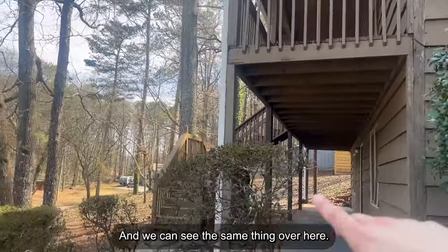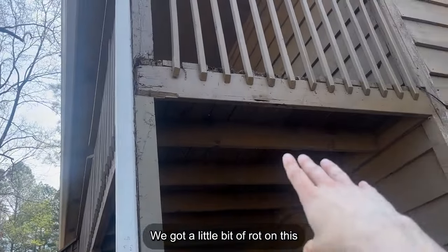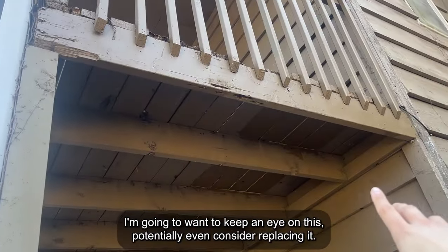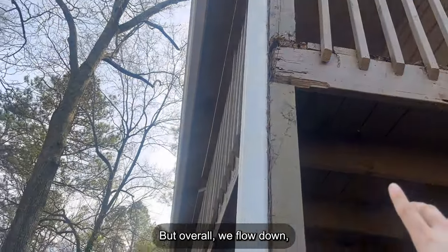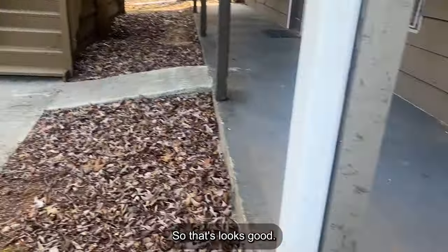We can see the same thing over here — downspout connects to the gutter, flows down. We've got a little bit of rot on this board here, which is a concern. I'm going to want to keep an eye on this and potentially consider replacing it. But overall, the flow goes down and connects here, flowing away from the house. So that looks good.